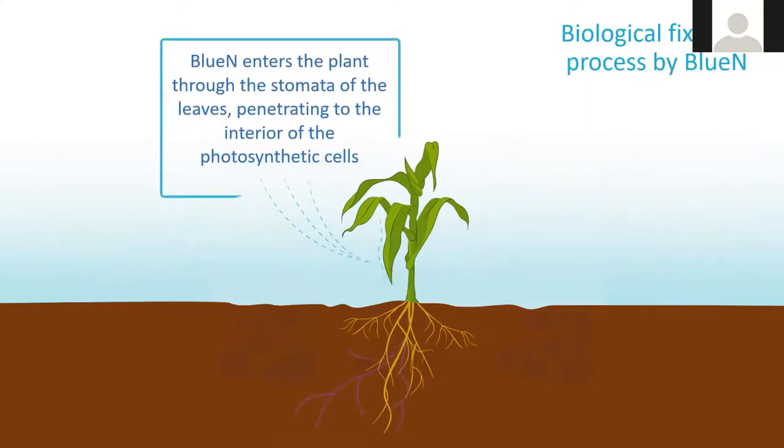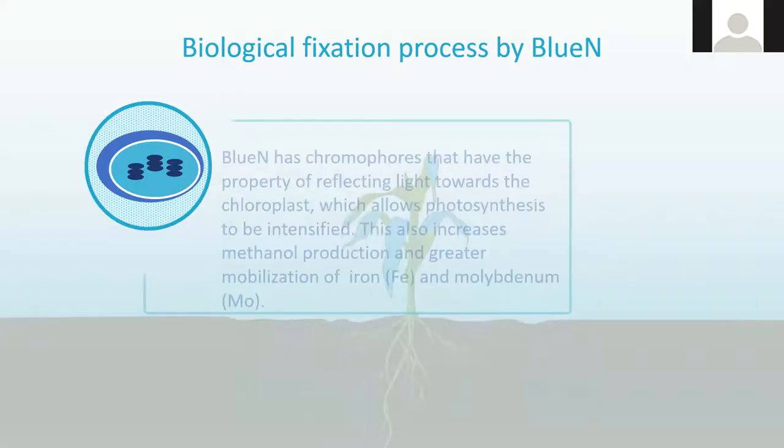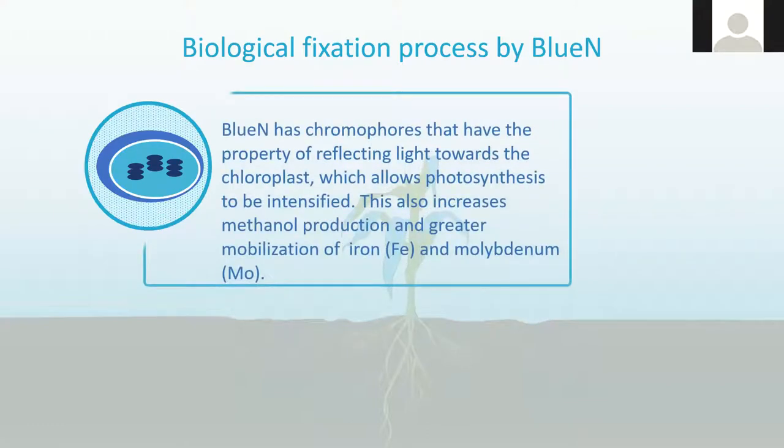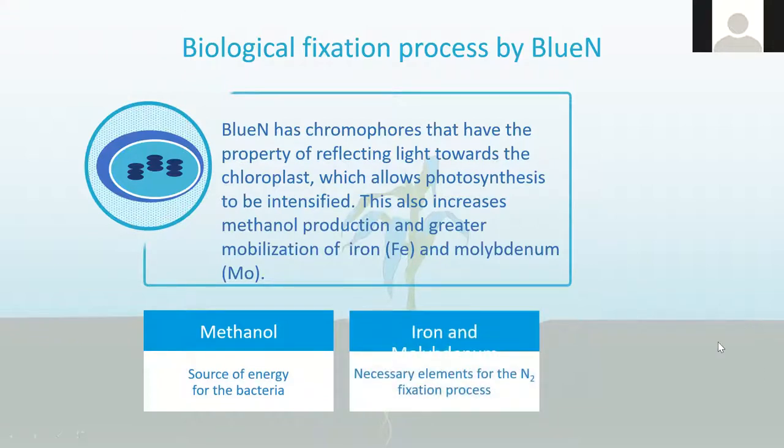BlueN is a foliar-applied bacteria. It enters plants through the stomata of the leaves, penetrating to the interior of the photosynthetic cells. It establishes itself in the cytoplasm closest to the chloroplast, where there are greater amounts of iron and molybdenum. BlueN has chromophores that reflect light toward the chloroplast — they're pinkish in nature — allowing photosynthesis to be intensified. This increases methanol production and greater mobilization of iron and molybdenum. The byproduct of photosynthesis, methane gas, is the energy source for the bacteria.